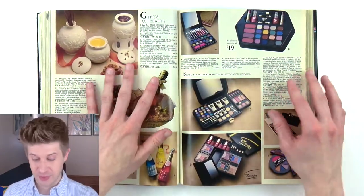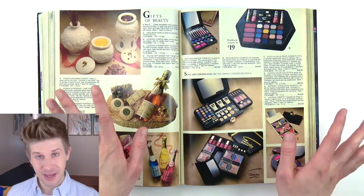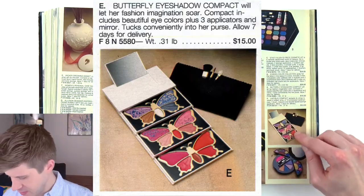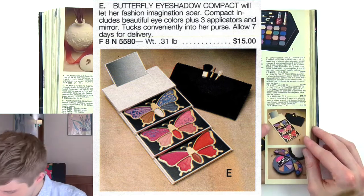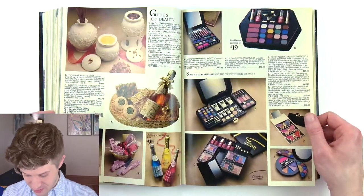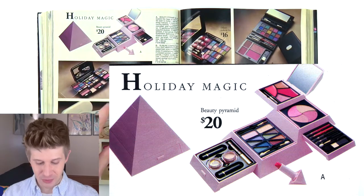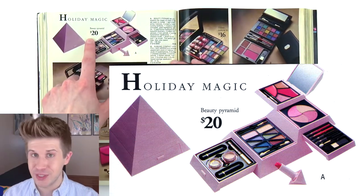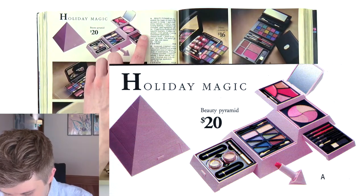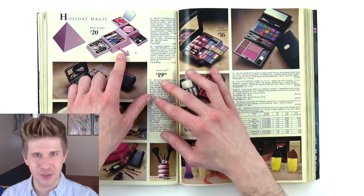We've transitioned out of men's clothing and now we're looking at gifts of beauty — little gift sets. There is some extremely complex makeup packaging that I'm pretty into here. A butterfly compact that's in three tiers — it looks like it stair-steps out. 'Butterfly eyeshadow will let her fashion imagination soar.' And then on the next page, look at this — it's a pink pyramid that completely disassembles and turns into a whole face kit. It's called a beauty pyramid and it's only $20, which is wild. It comes with lipsticks, mascara, and concealer. How could you sell concealer this way — how would you know if it would work for your skin tone?